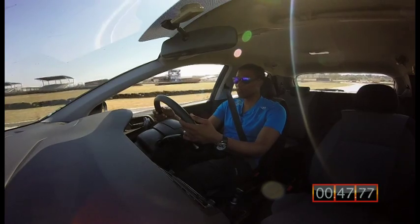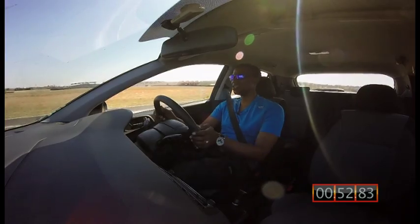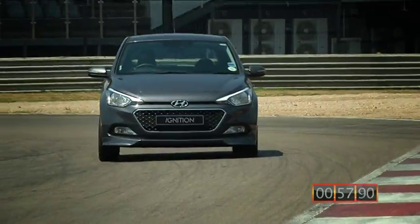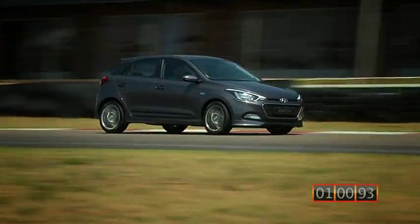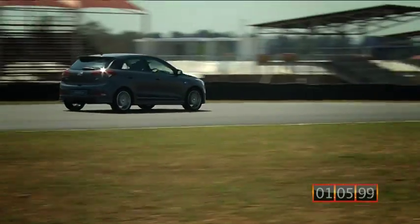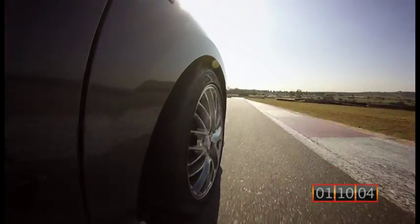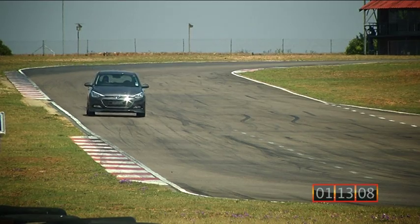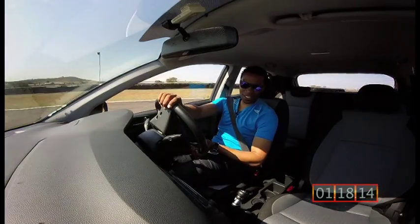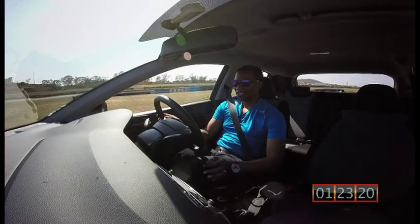I'm actually quite impressed — it feels really good. The brakes feel good, and I think even the tyres make a big world of a difference. Accelerate, turn in — the car turns in nicely and sharp. Accelerate all the way down, and the last corner: hard on the brakes, get it right, turn in. Nice.